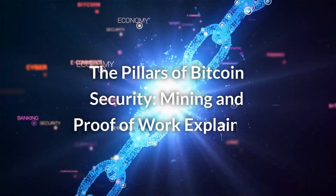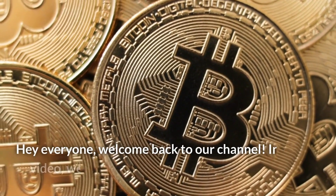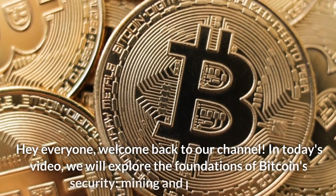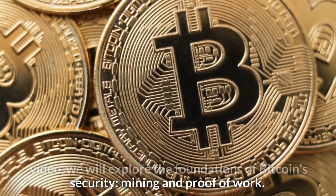The Pillars of Bitcoin Security: Mining and Proof of Work Explained. Hey everyone, welcome back to our channel. In today's video, we will explore the foundations of Bitcoin security — mining and proof of work.